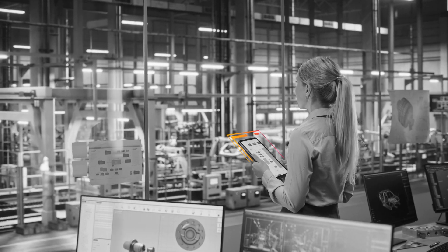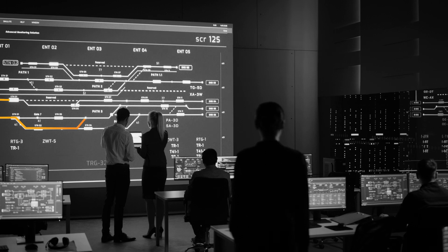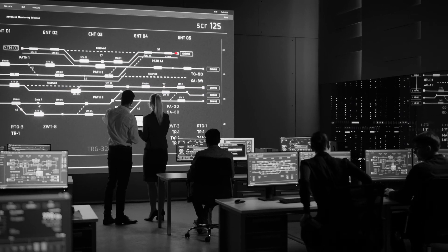We help you unify security from carpet to concrete, including every edge. With one integrated IT-OT security operations center, you can see, protect, troubleshoot, and remediate everything in one place.